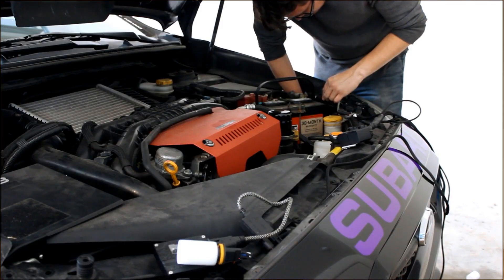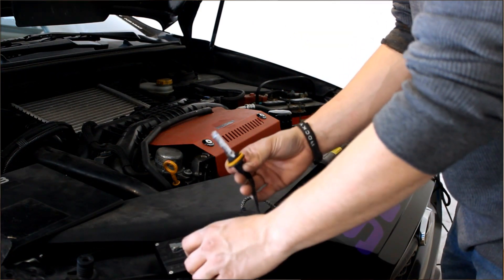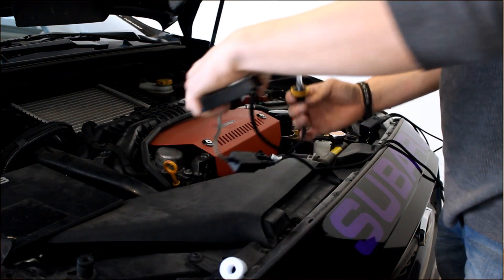We also installed a Morimoto HID kit. I have experience with Morimoto kits — I did one in the past on our Project B50 — and I have a full video showing in detail how we installed this kit on the Subaru. A link to that will be up here.